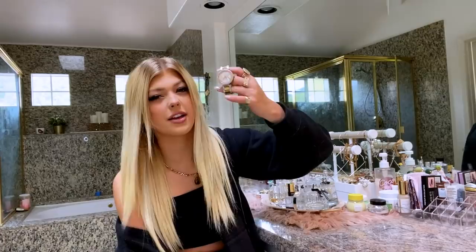This bathroom feels very you. Did you decorate yourself? I did not decorate it myself. My mom helped me because my mom lived here with me when I moved in. I've put a couple things in here since then, but my mom's definitely the one who's better at decorating than I am.